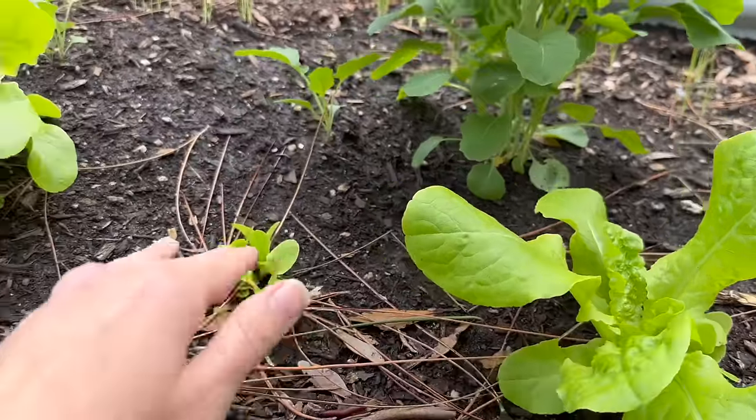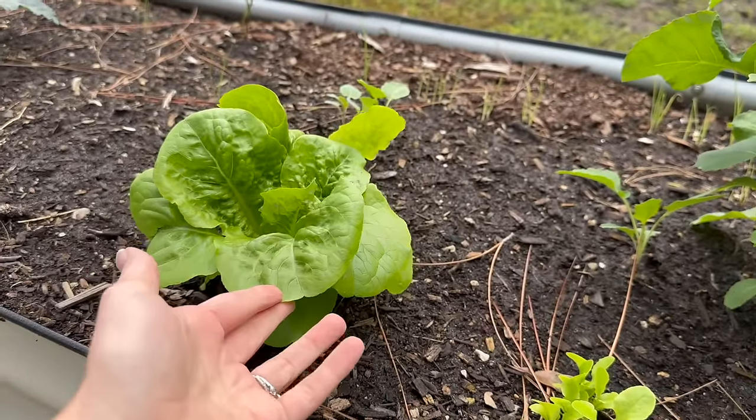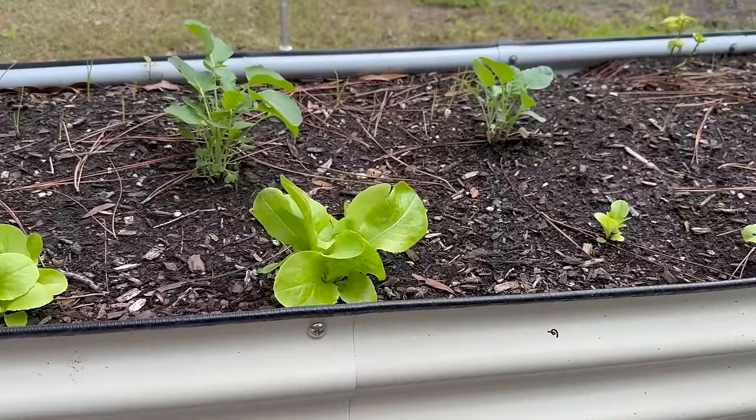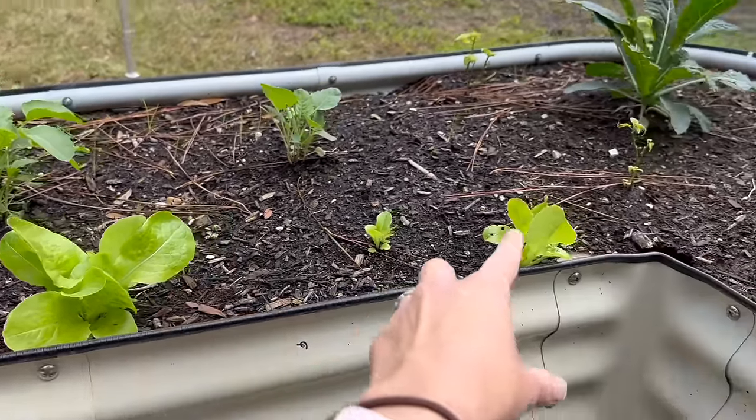If you're feeling a little wary of starting something by seed, go ahead and swing over to one of your local nurseries or even a Home Depot or Lowe's. Usually in the month of February for zones 10 and 11, they are already starting to carry some of the classic vegetables in the smaller trays. So keep your eye out if you want to get a better deal at your local nursery.